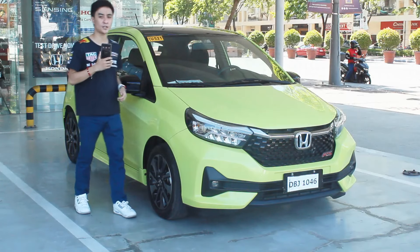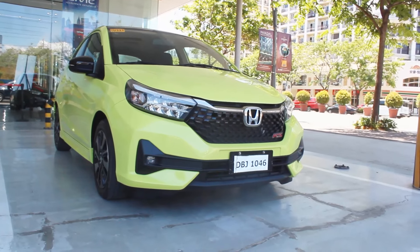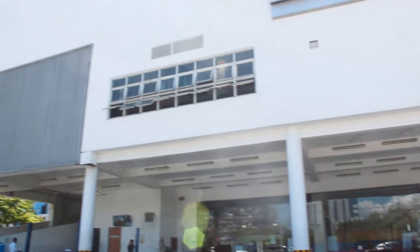Hello guys, welcome back to my channel. I'd like to thank Honda Cars Philippines for this lend out of the all-new Honda Brio RS, and special thanks to everyone here at Honda Cars Manila Bay for allowing me to shoot here.